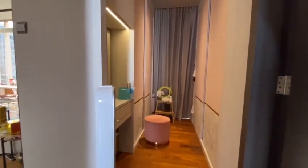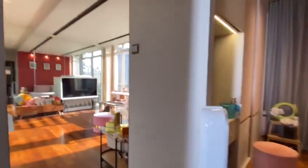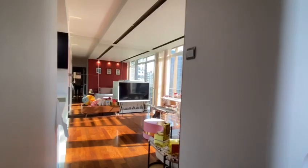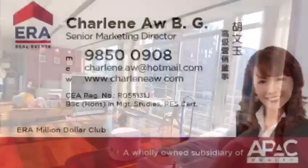Finally, we have come to the end of this house intro. We hope you like what we show you and do contact us to arrange for house viewing at your convenient time. Thank you very much.